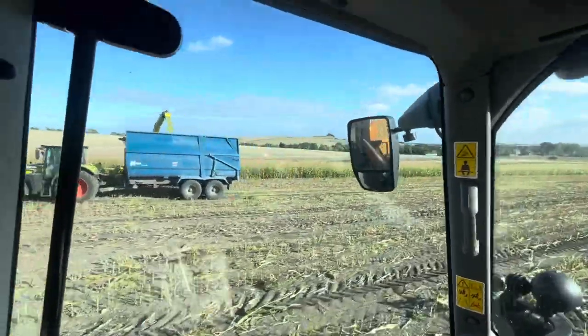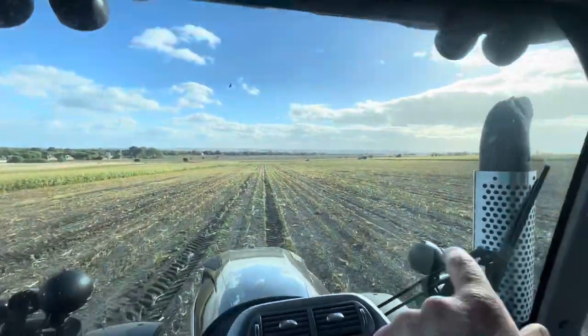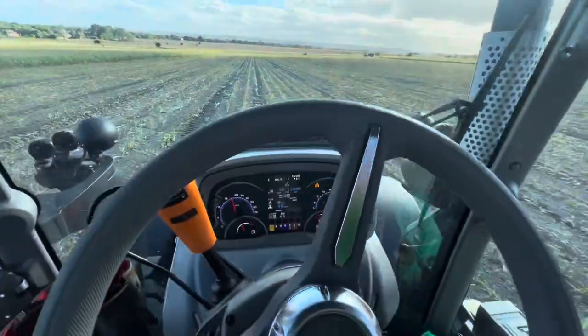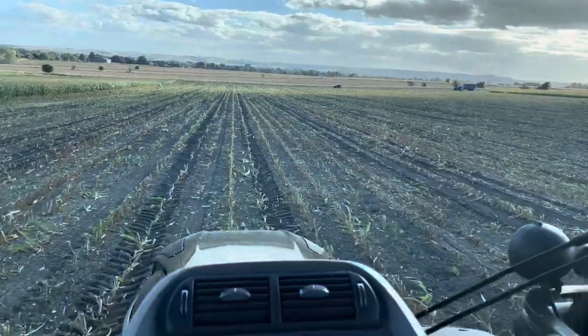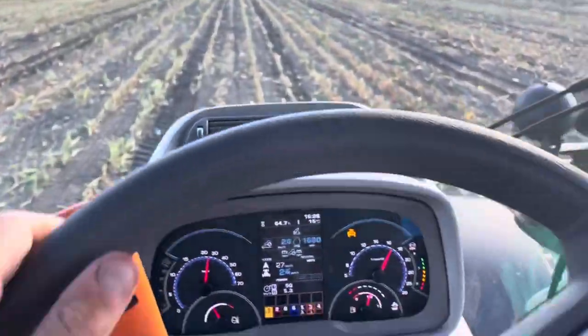Off he goes up the field. Nick's already waiting with his tractor and trailer over there. I'm not going to go too fast because I'm old - 20k across the field. Fast enough, and it's like this, but credit where credit's due, this suspension is riding it pretty well.